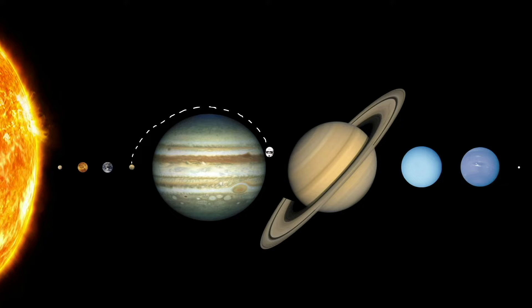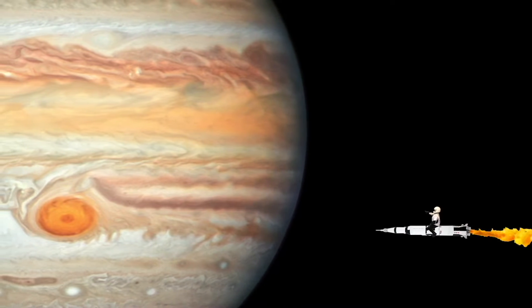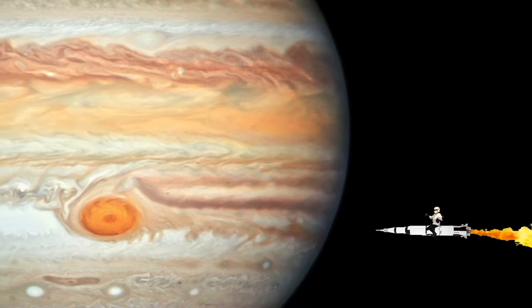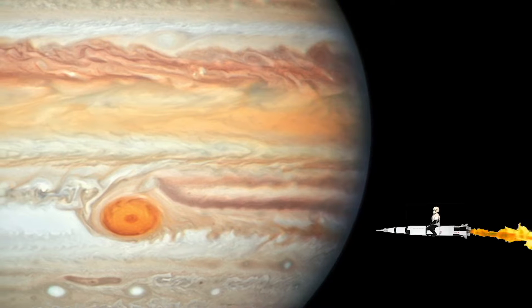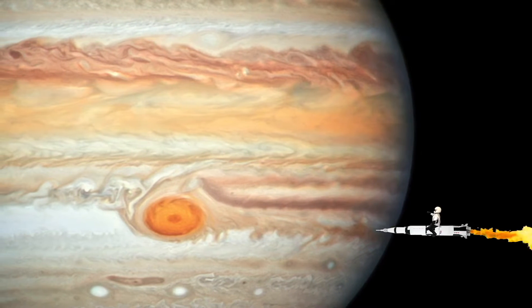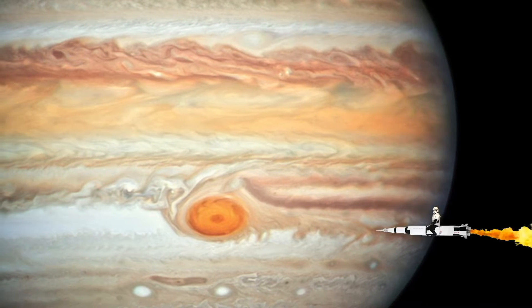After Mars comes Jupiter. Jupiter is the biggest planet and it's the stormiest planet in the solar system too. It has a large red spot that's a giant storm that's bigger than Earth. The storm all by itself is bigger than our whole planet.